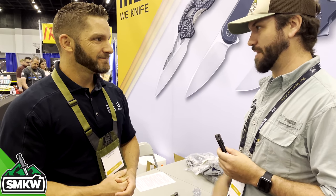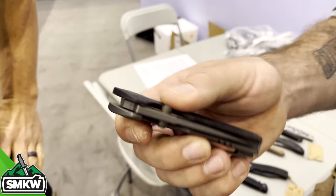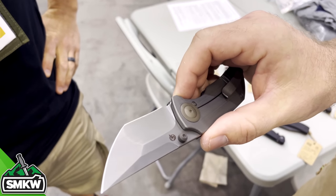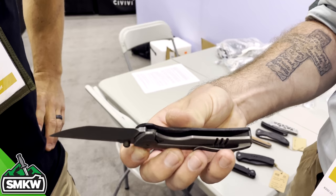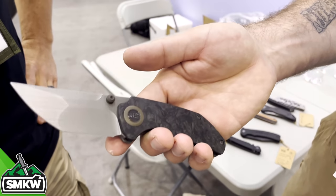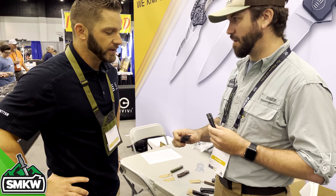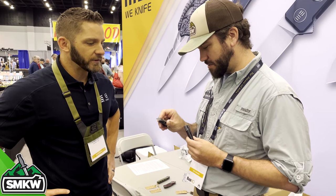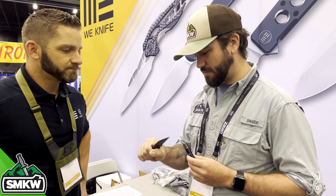Let's talk about some We Knife stuff. Let's start with the Thug — this is outrageous. I haven't talked to anybody yet that doesn't love this knife. Look at that grind work and blade shape — just insane. This is a titanium frame lock, 20CV, Matthew Christensen design. Available in marbled carbon fiber as shown, and also in a full titanium handle on both sides. Comes with a satin blade as well as a brushed blade — that brushed blade is absolutely phenomenal.